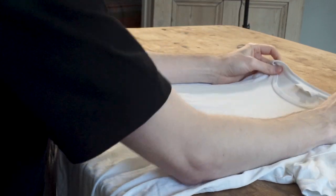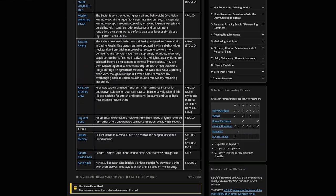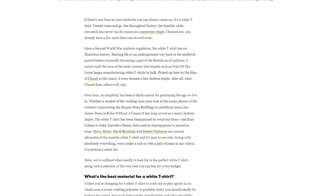How did we pick what t-shirts to try? We began by researching online, reading posts on Reddit's male fashion advice subreddit and articles from places like GQ. I also talked to industry friends and looked into t-shirts I had previous experience with.